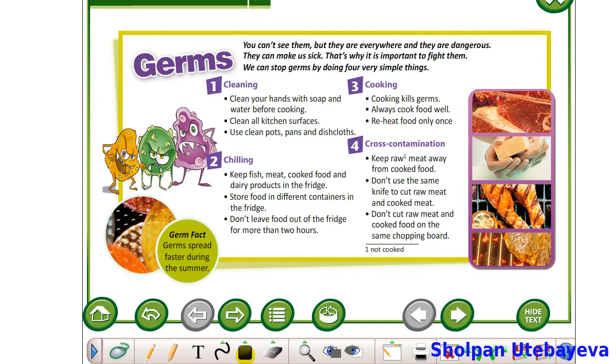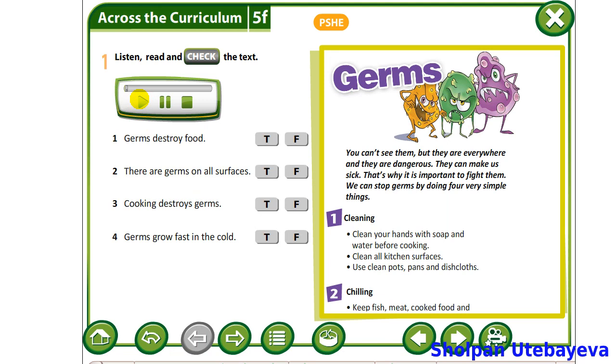Now let's read the text about germs and watch a video. Germs. You can't see them, but they are everywhere, and they are dangerous. They can make us sick. That's why it is important to fight them.